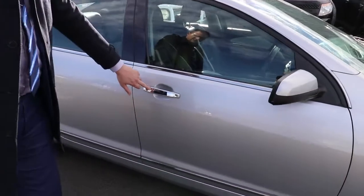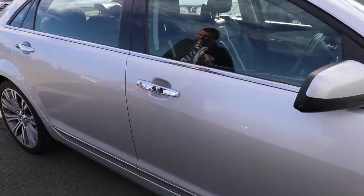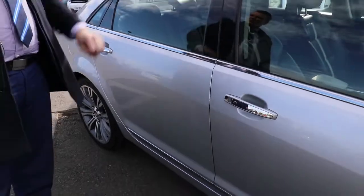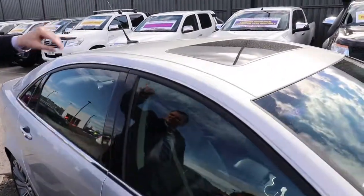Does have the remote keyless entry and it will have the keyless start as well, being the VF. Up the top on the roof, really good condition. You do have your sunroof too.